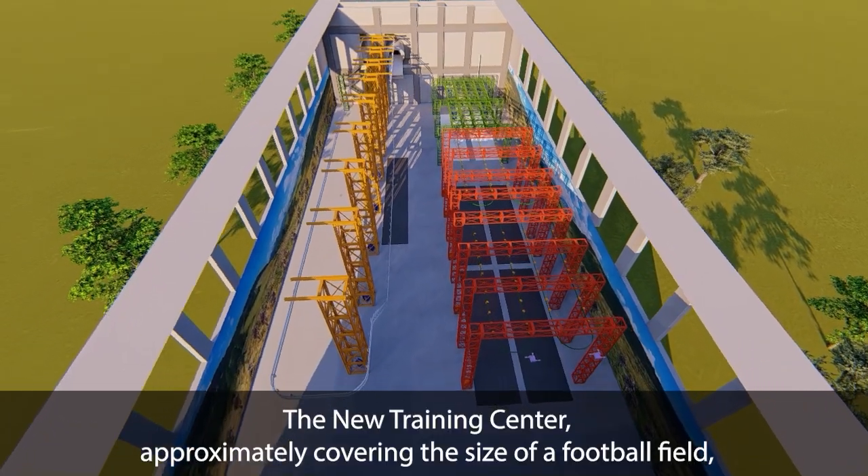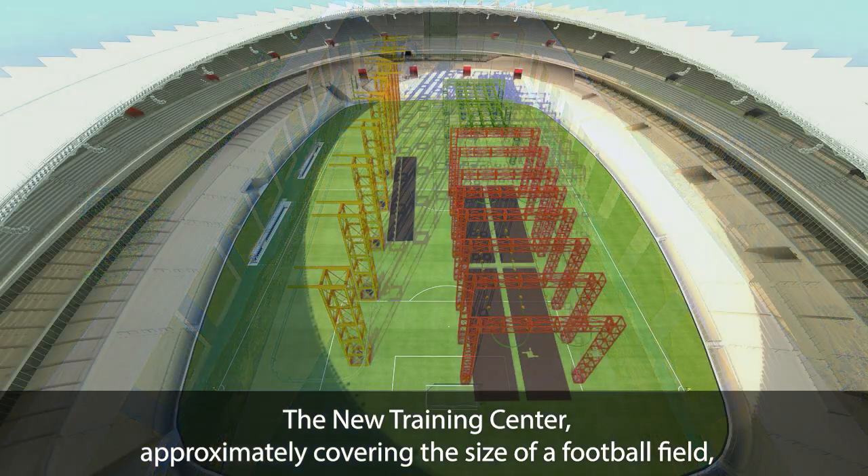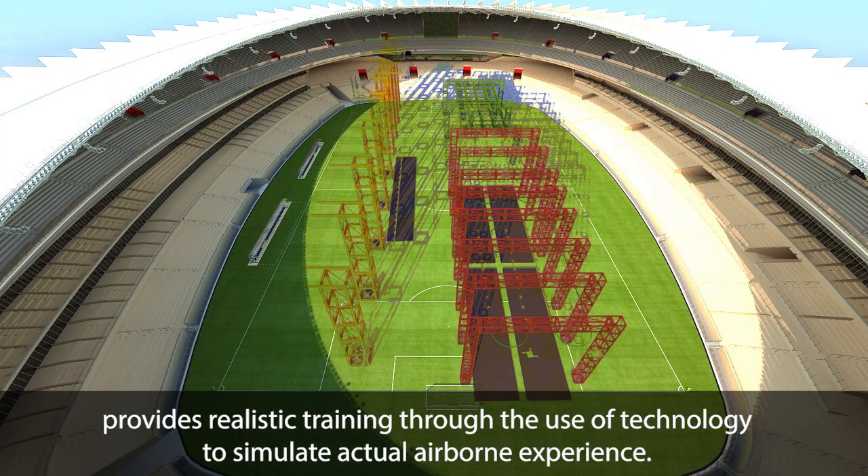The new training center, approximately covering the size of a football field, provides realistic training through the use of technology to simulate actual airborne experience.